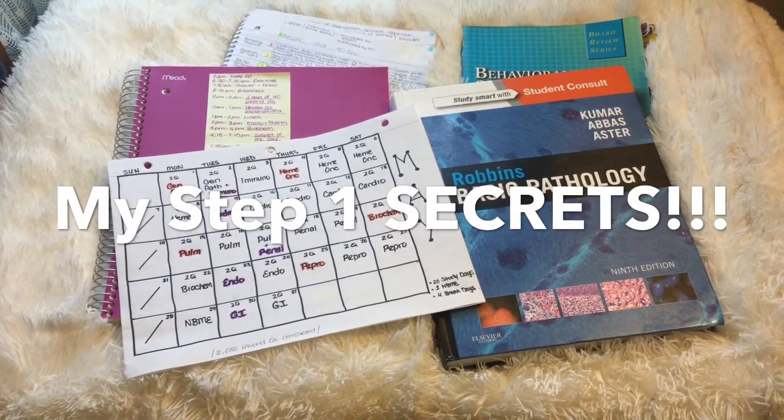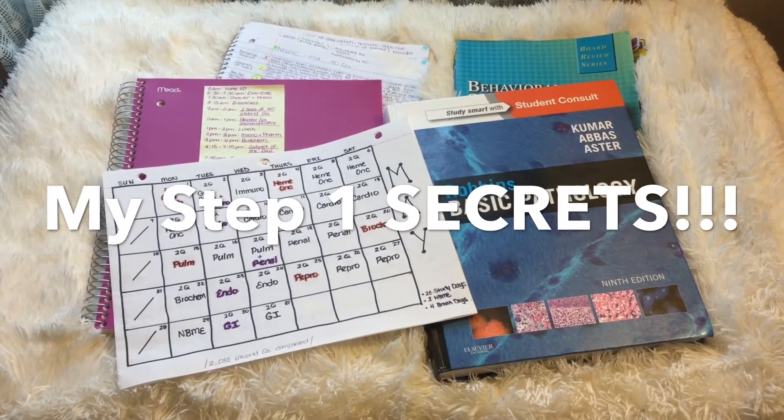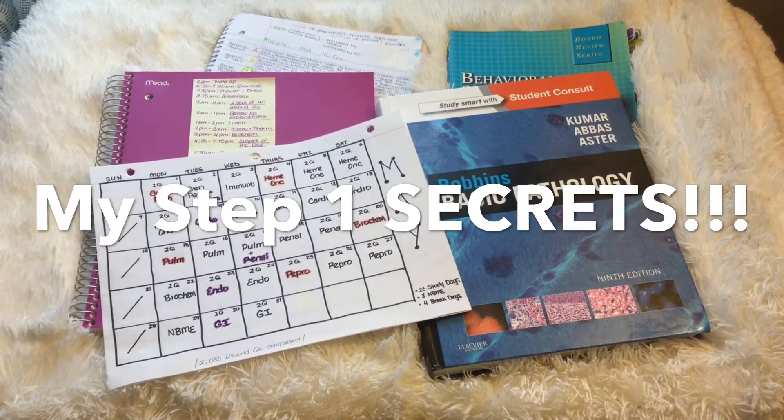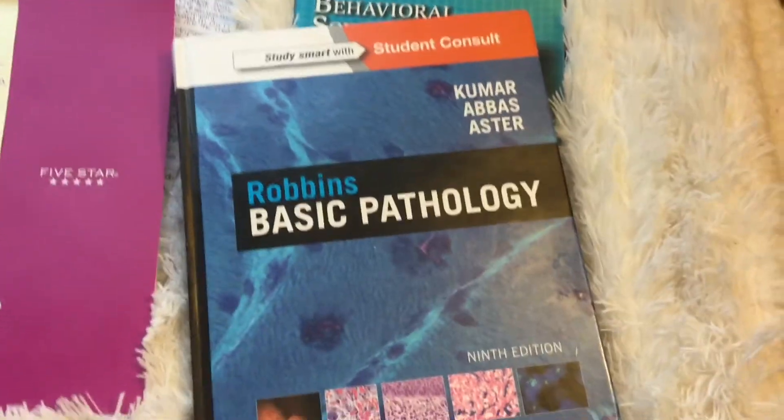Hey everyone, I hope you're all doing well. This is part two of the first video I uploaded where I shared the main resources I used to score a 254 on my USMLE Step 1. I understand the first video didn't go into a lot of detail, so that's what this video is for.